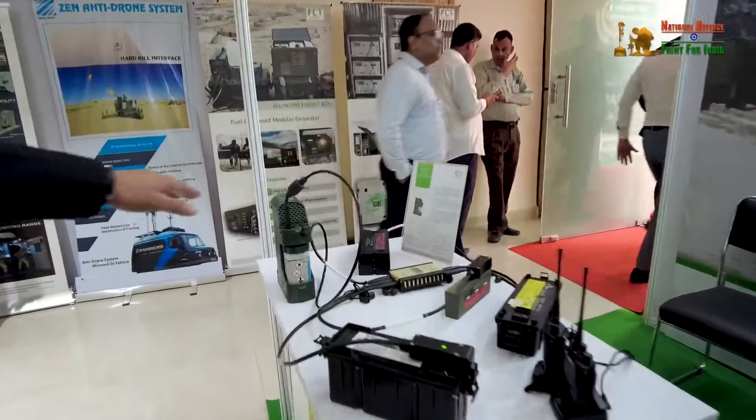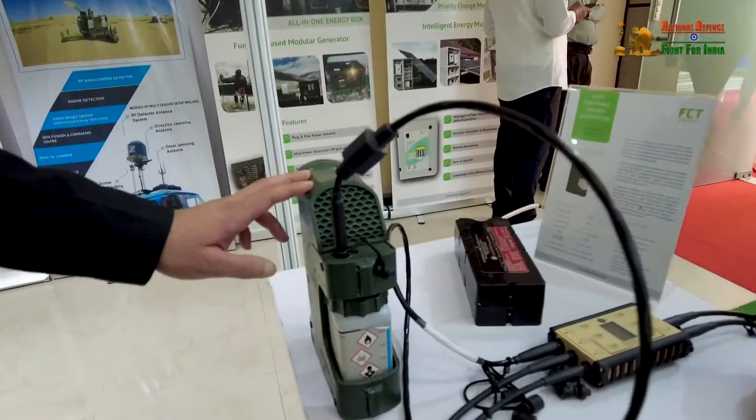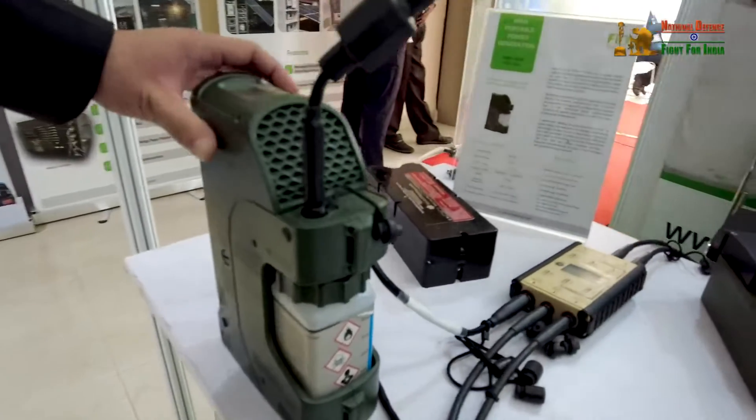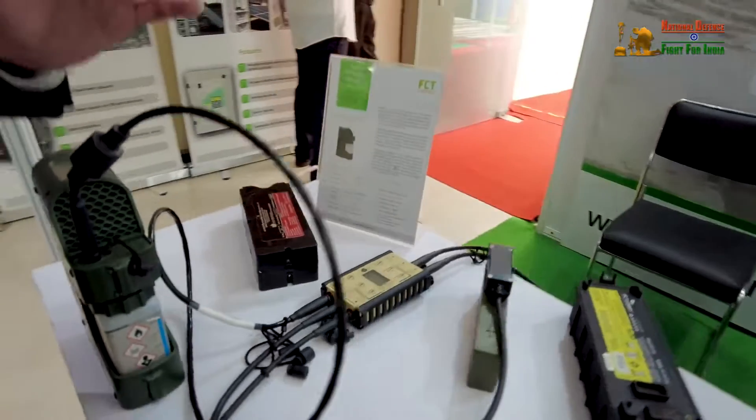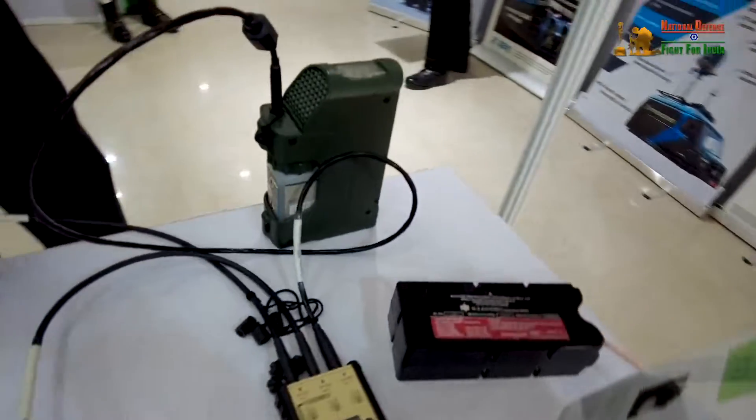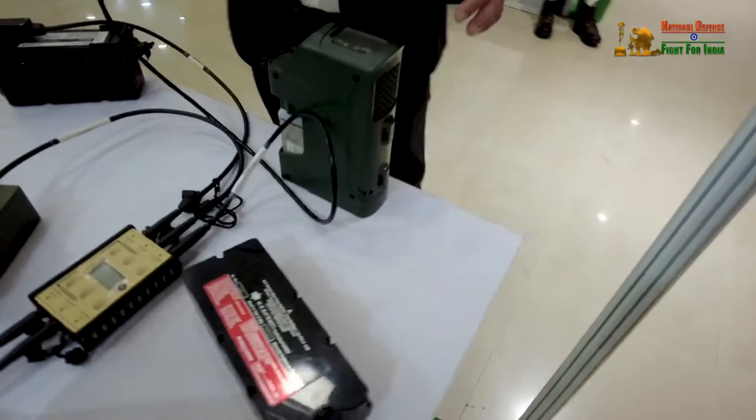One of the most interesting products here is a man-portable version of the fuel cell generator. Basically this is the world's most miniaturized form of fuel cell that is being utilized by Indian Army, supplied by FC Tech Energy. It is all-terrain ready and especially it can be used in all terrain, including Ladakh. These are being utilized by Indian Army to power up and charge the batteries of their handheld equipments at any location.